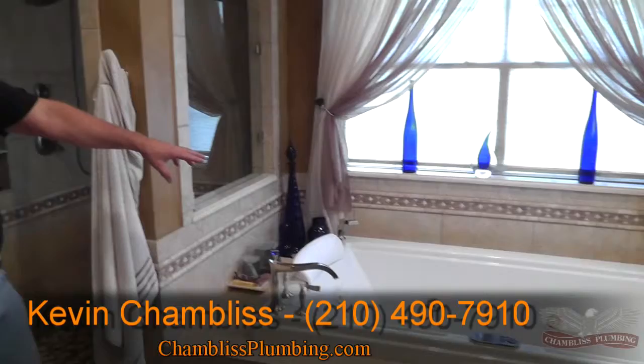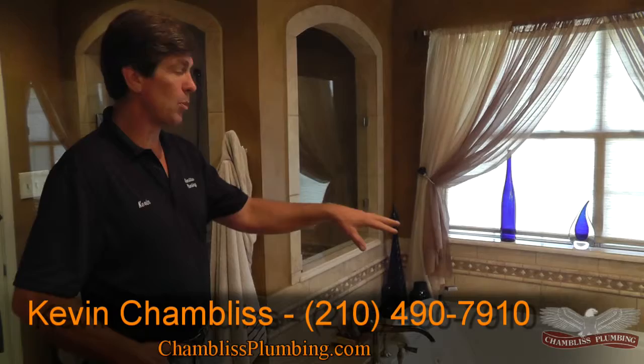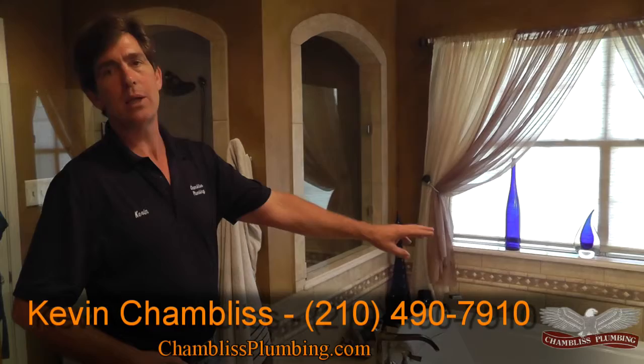This bathtub can do anything any bathtub does. You've got heated jets, aera jets, whirlpool jets, lighting, adjustable sequential jets. This is a nice bathtub, and the homeowner uses it.